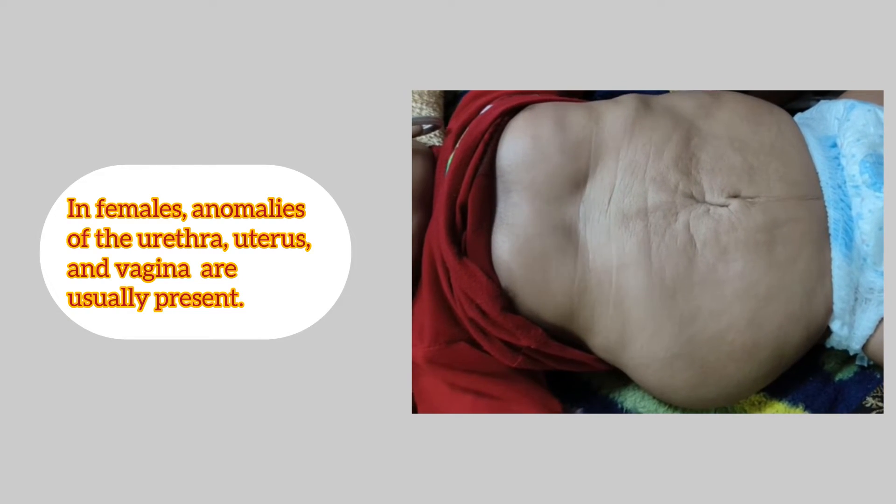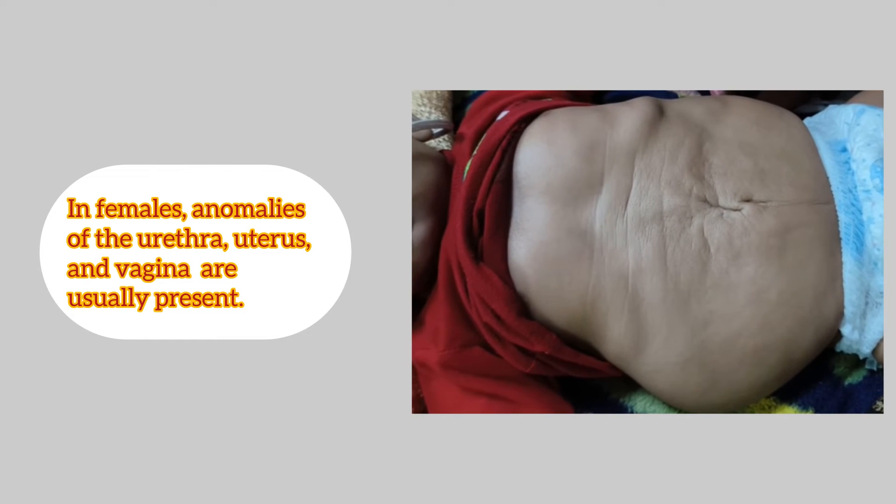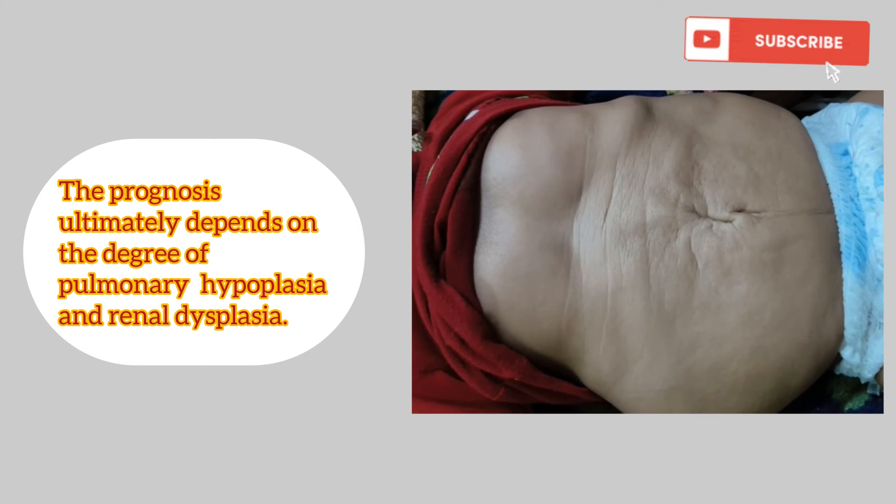In females, there may be anomalies of the urethra, uterus, and vagina. The prognosis ultimately depends on the degree of pulmonary hypoplasia and renal dysplasia.